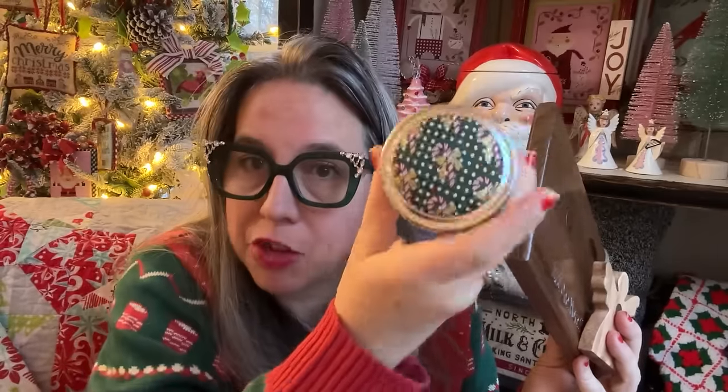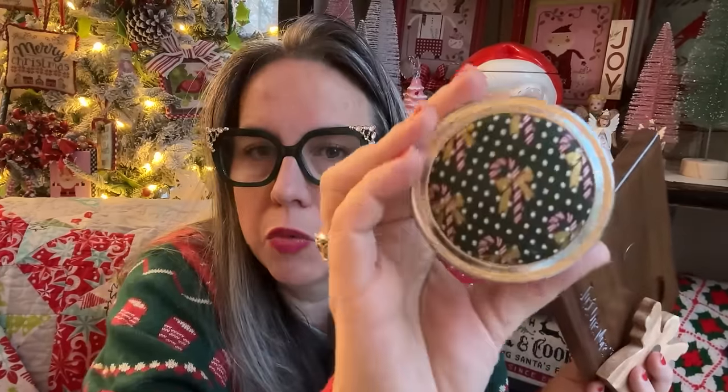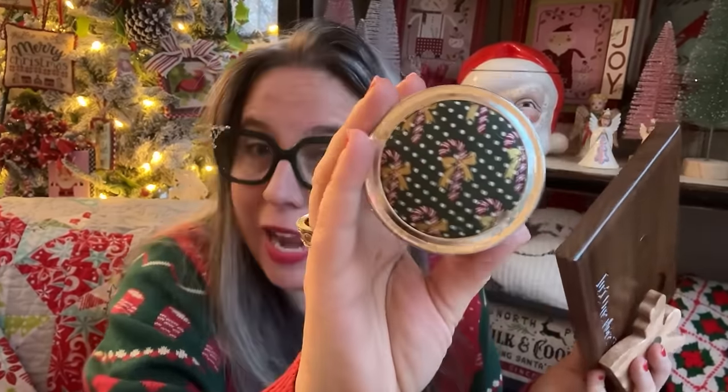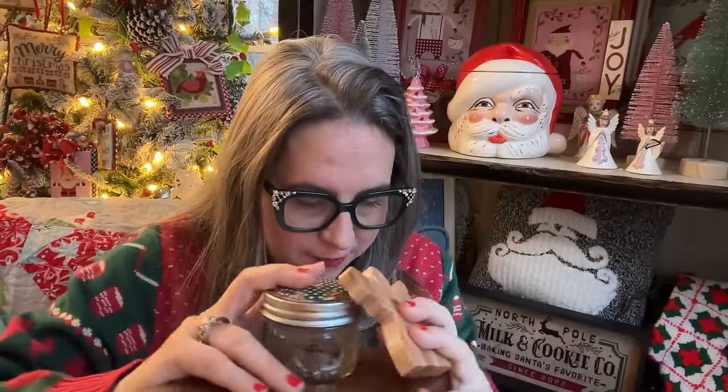I forgot to mention — every ort jar is covered with beautiful fabric. Her sister, the cross-stitcher, does this part for her. She custom covers the ort jars with fun, funky fabrics, and you get a choice. She does different collections throughout the year, or you can customize. This one is her winter number eight option with candy canes. The walnut and maple angel — beautiful, beautiful.